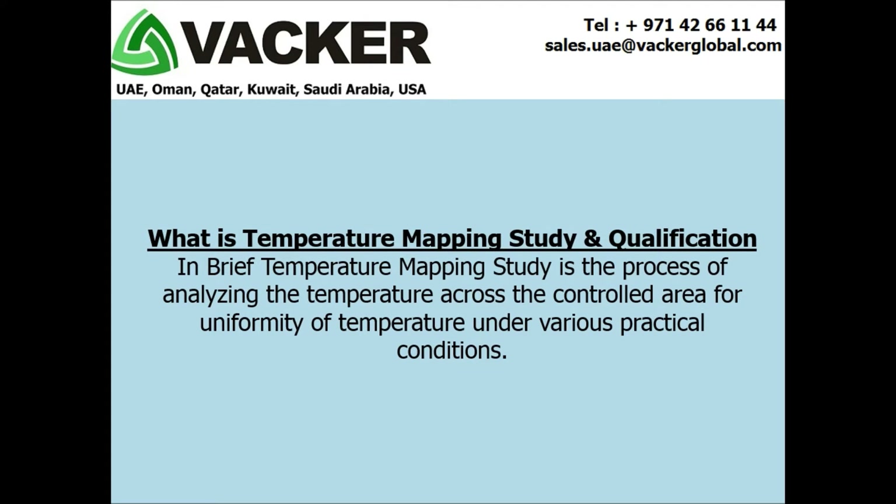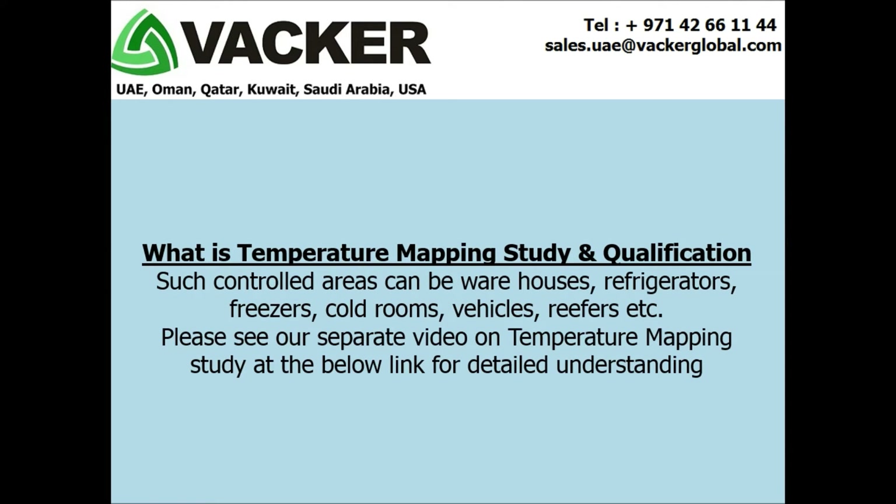What is temperature mapping study and qualification? In brief, temperature mapping study is the process of analyzing the temperature across a controlled area for uniformity of temperature under various practical conditions. Please see our separate video on temperature mapping study at the link below for detailed understanding.